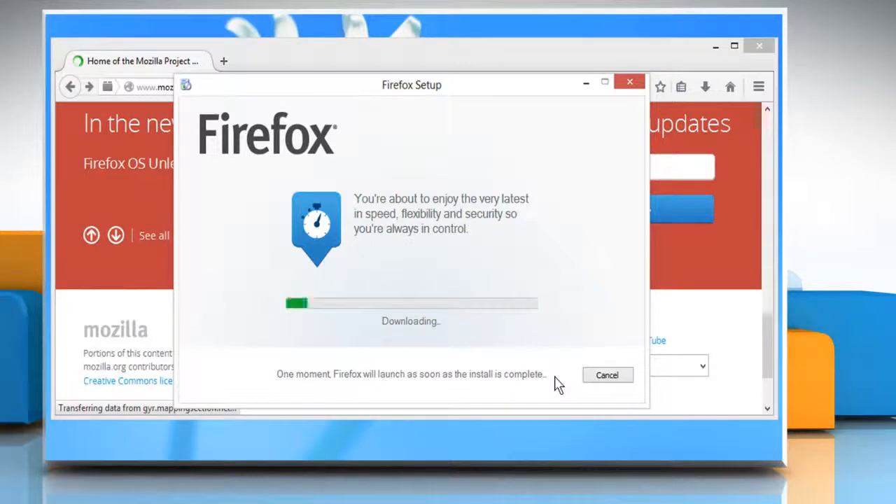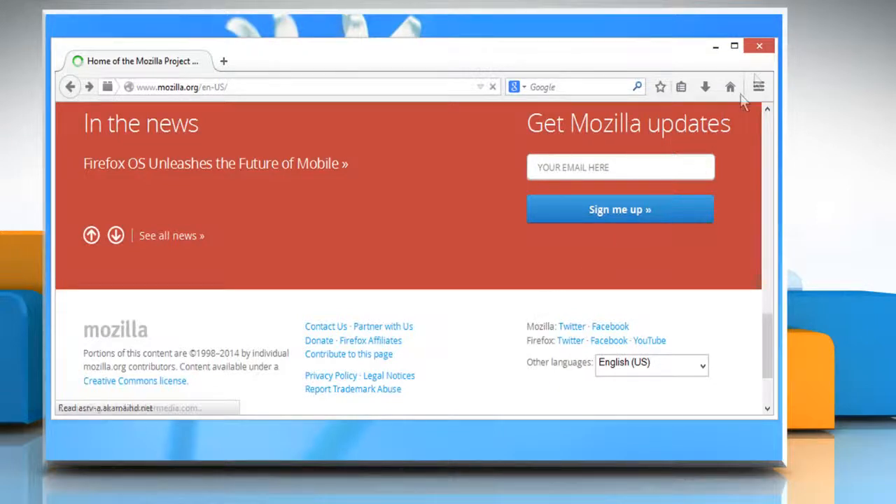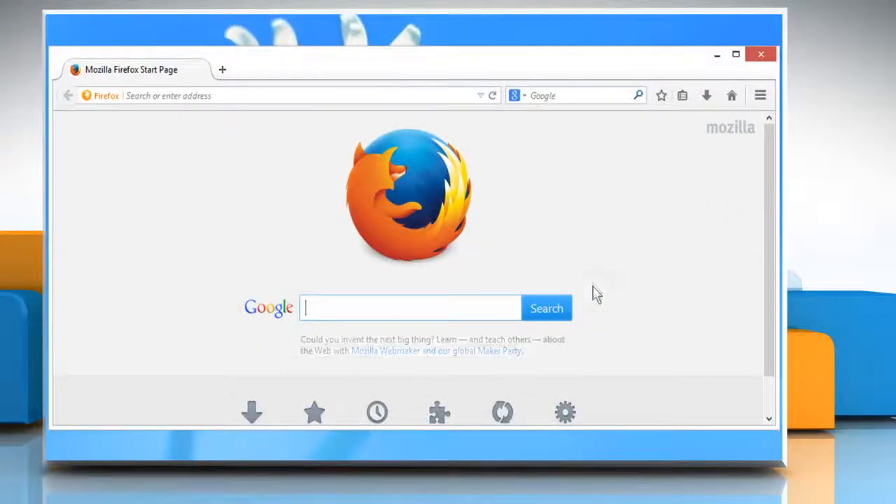Click on Run and then follow the setup wizard instructions to install the latest version of Firefox. Sometimes the Firefox browser will hang if left open for long periods of time. To fix the issue, restart Firefox. If you regularly leave Firefox open so that you return to where you left off, you may want to use Firefox's session restore feature.